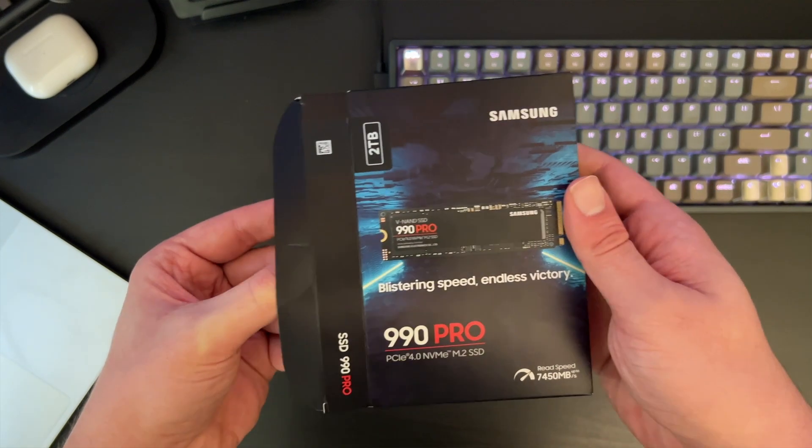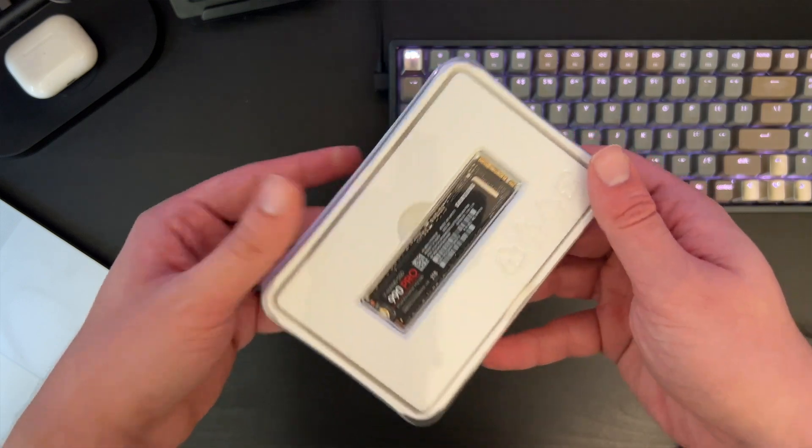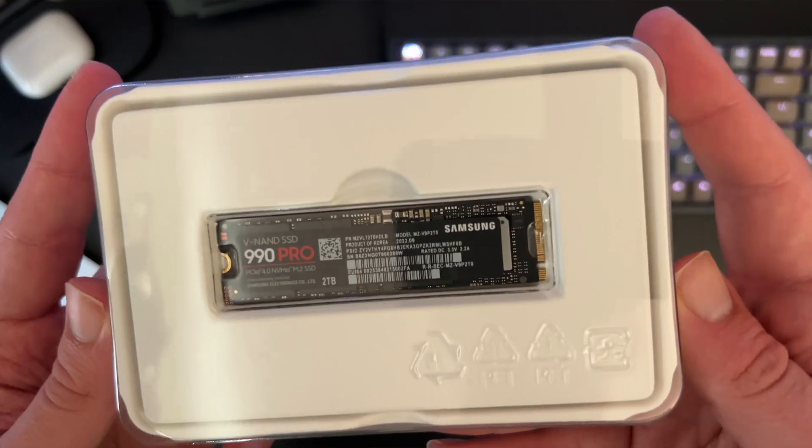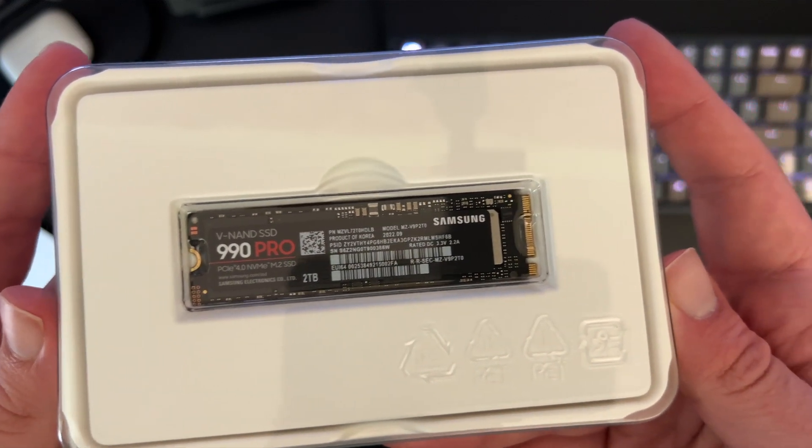If you're looking to upgrade your PC or PS5 storage, the 990 Pro M.2 drive is the top of its class and boasts an impressive improvement in rewrite speeds over previous iterations. Over the past few months, we've been seeing M.2 SSDs break through the 7,000 megabit per second barrier, and now it's Samsung's turn. But is it worth the upgrade? Let's take a look.